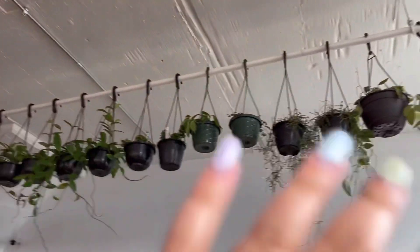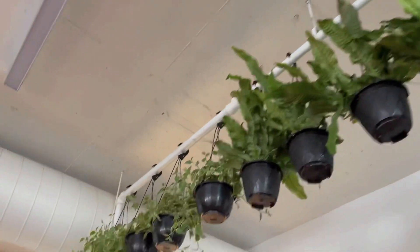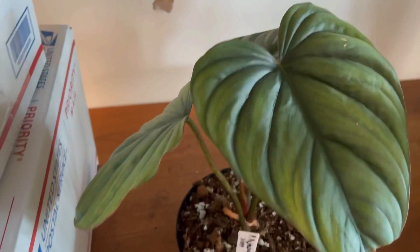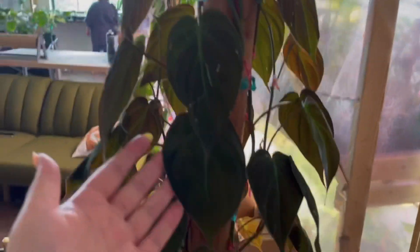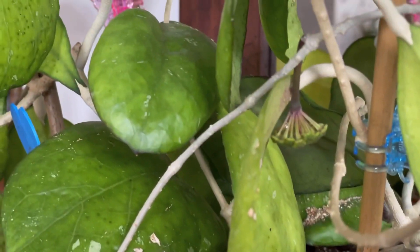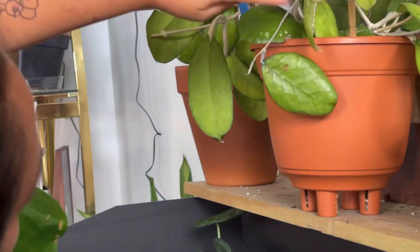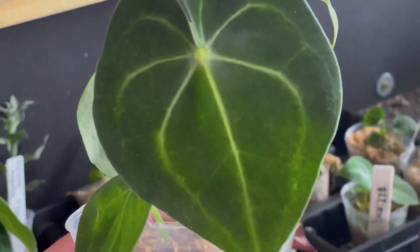I think this whole side is Hoya and Dischidia, and some crocodile fern up there. And they have a huge Micans here that I kind of missed — I mean it's like almost budding on the back. And here's a Clarinervium — I'm zoomed in, oops.